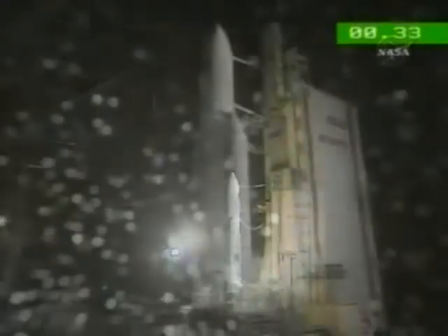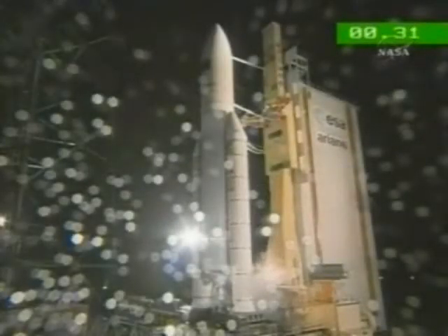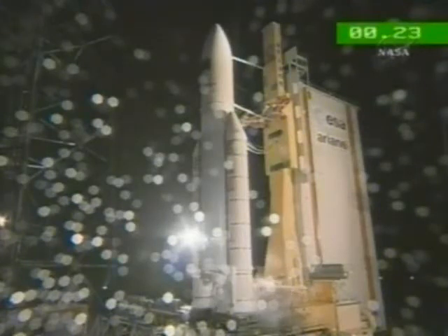Then count to seven, because during those seven seconds the computers will be checking pressure and temperature, and if everything is all right they'll give the order to light the boosters on the side. Then we'll be off. We'll let the DDO call out the final 10 seconds and enjoy the liftoff, and we'll be back after Ariane has cleared the tower.